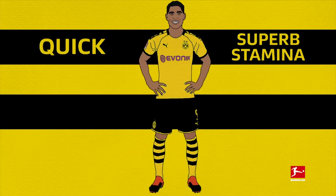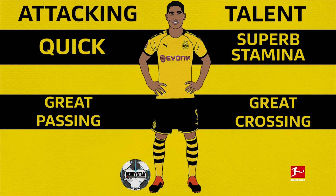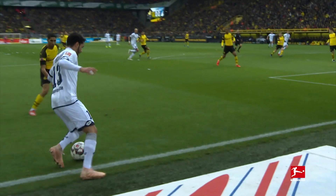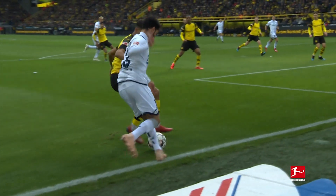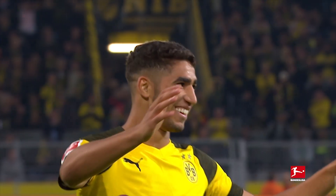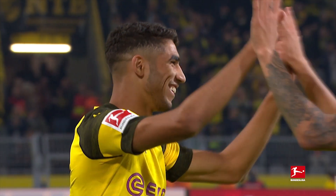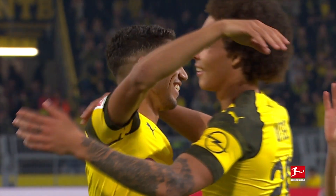Quick and with superb stamina, direct with the ball at his feet and capable of great passing and crossing, Hakimi is blessed with attacking talent. But his defensive attributes, especially his awareness, make him an all-round asset to Borussia Dortmund. Despite his age, Hakimi is already a crucial part of the side, wherever he plays — another young talent showing he's got what it takes to succeed in the Bundesliga.